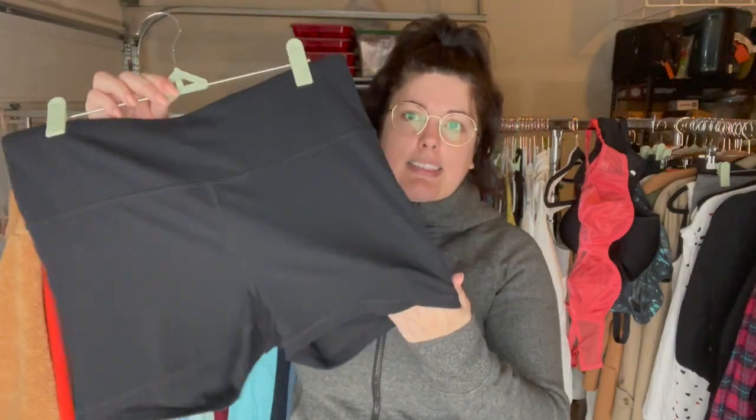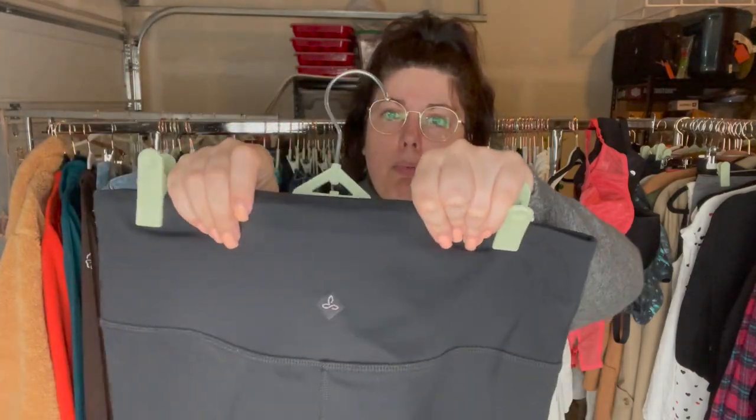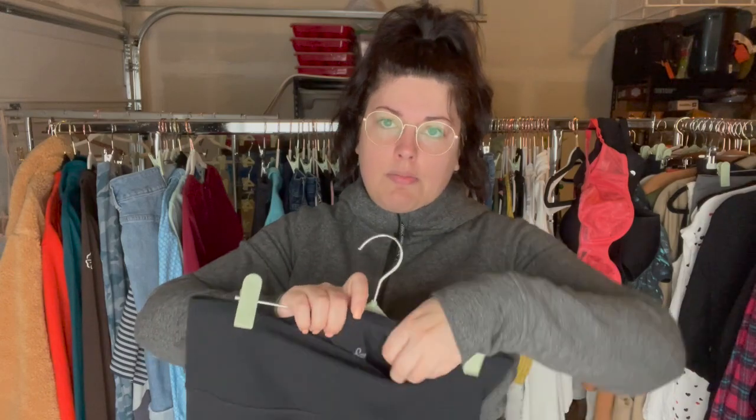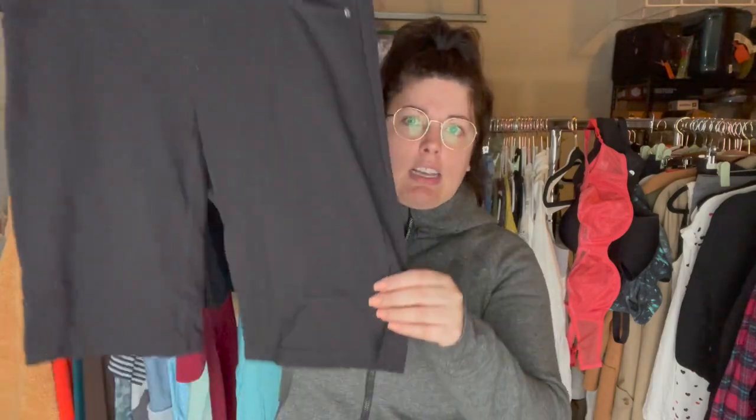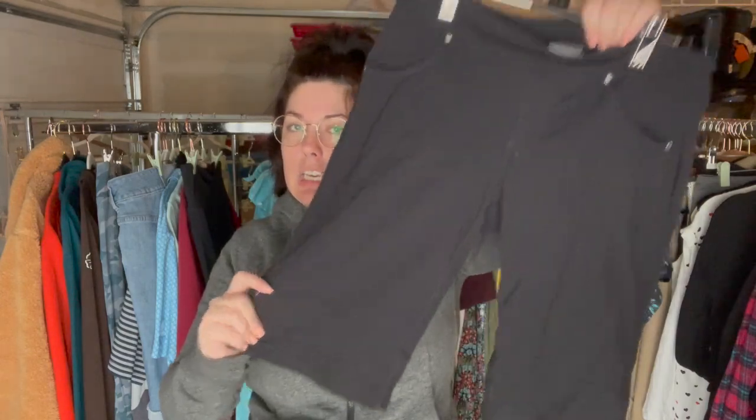Next are these legging style yoga shorts from Prana, size large — these probably won't get very much but the season is right. Another pair of yoga shorts but these ones have pockets and things on them, Bermuda length with an older style tag — Athleta, size medium. I've heard that the Bermuda style is coming back so we'll see how these do, even though they're an older tag.